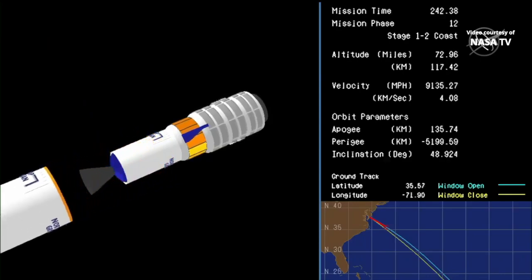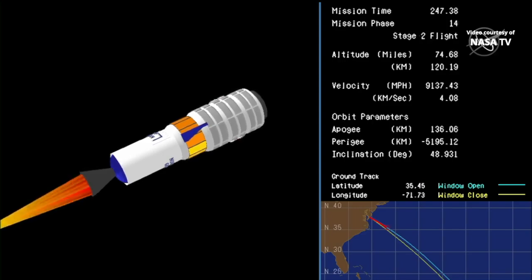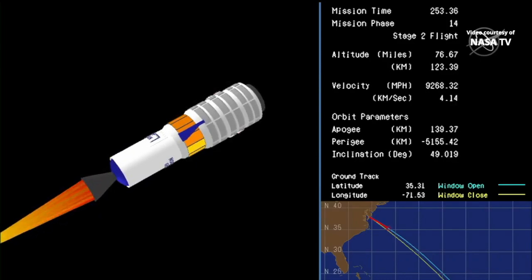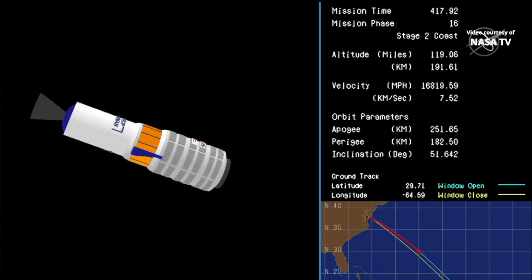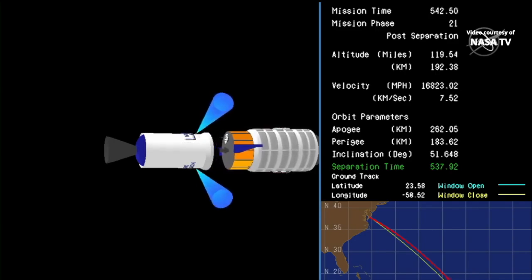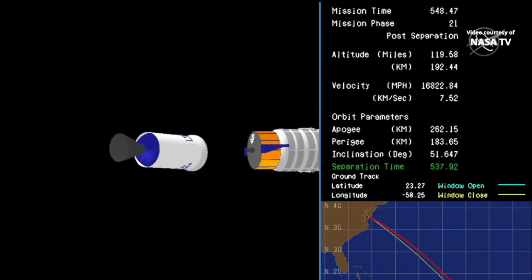Cygnus now exposed to the atmosphere as it continues its trek uphill to its preliminary orbit. Stage two ignition — this will be about a two minute 44 second burn of the second stage engine. Stage two tail off. Stage two burnout. Cygnus separation confirmed. The SS Kalpana Chawla well on its way to the International Space Station.